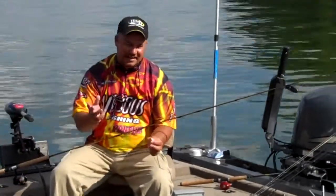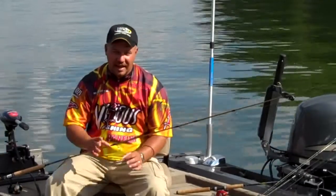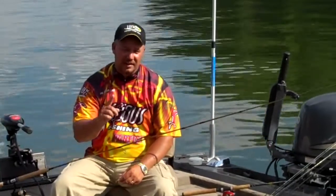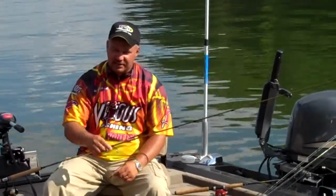Hey, I'm Brad Whitehead. I'm a crappie guy down here on beautiful Pickwick Lake in Alabama. People ask me all the time, where do you put your brush in this lake? Well, there's two places that I like to put brush and stake beds in this lake.